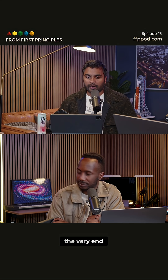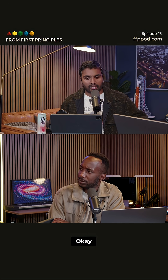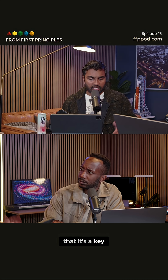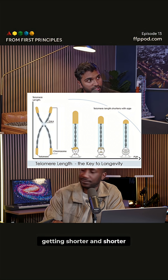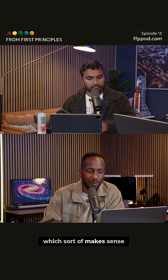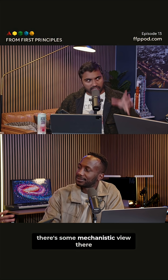So these are caps at the very end. Short telomeres lead to cellular senescence, which is like the cell going into a coma-like state. And it can lead to apoptosis, which is when the cell programs its own death. It's been shown that this is a key contributor to organismal aging — the telomeric DNA getting shorter and shorter correlates to the organism getting more and more aged. Like your buffers that are protecting this replication process are disappearing over time. Yeah, there's some mechanistic view there.